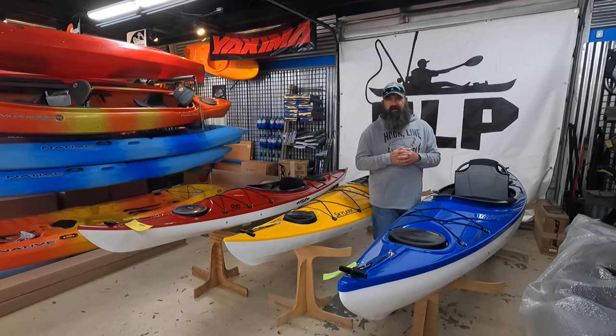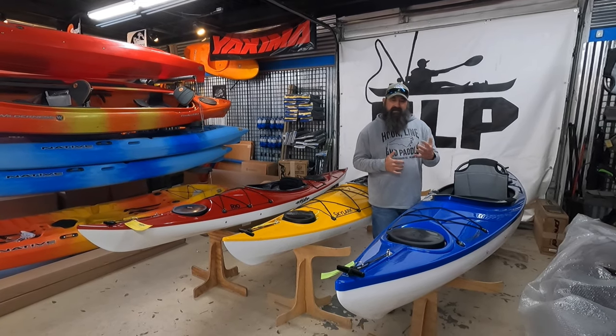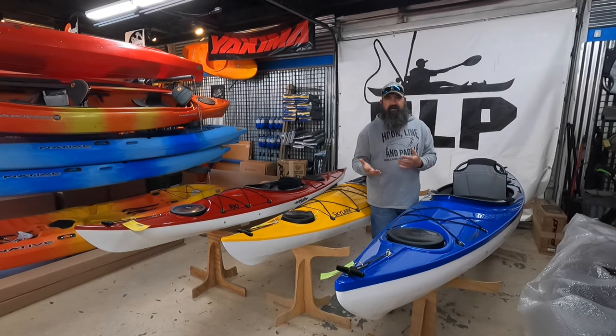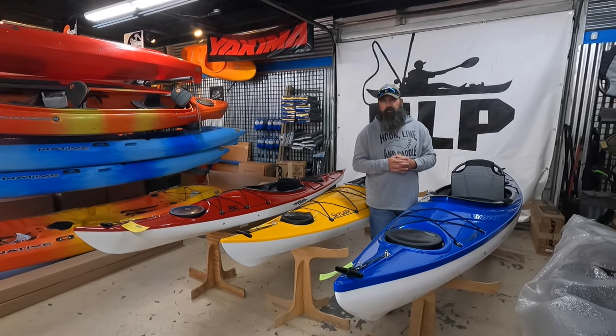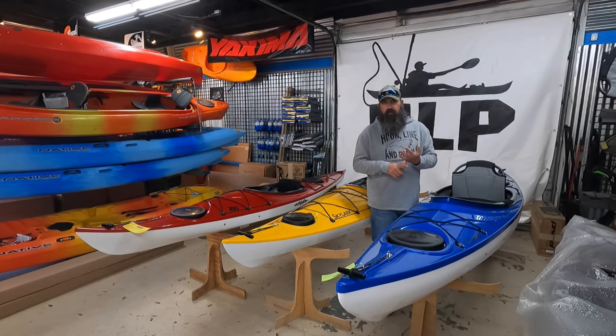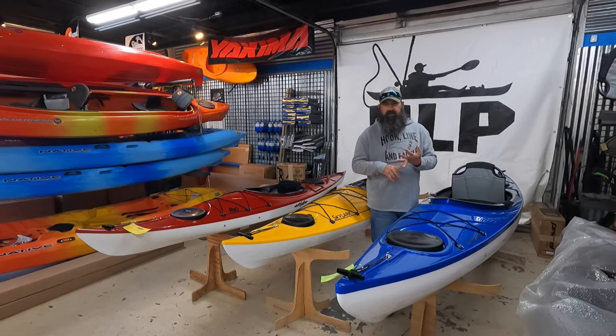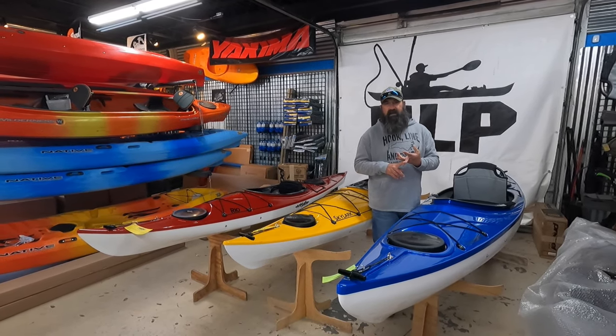Get out, go paddle an island, go paddle a river, enjoy yourself, have fun, and you're going to shave some weight. That does come at a little bit of a cost, and that's in price. They are lighter and a little more expensive to make — the materials are a little more expensive for these kayaks. But again, you're getting great durability, quality, a US-made boat, and just a fantastic craft to paddle.